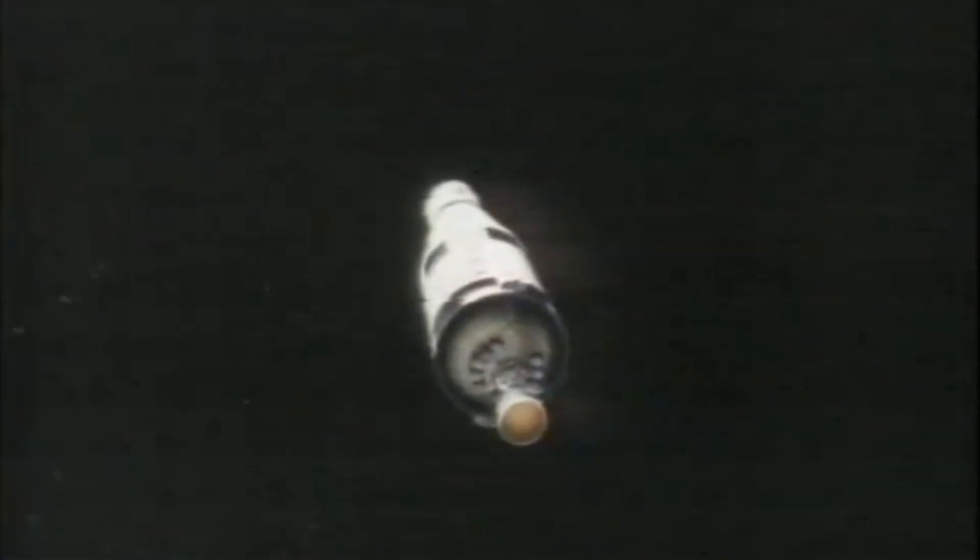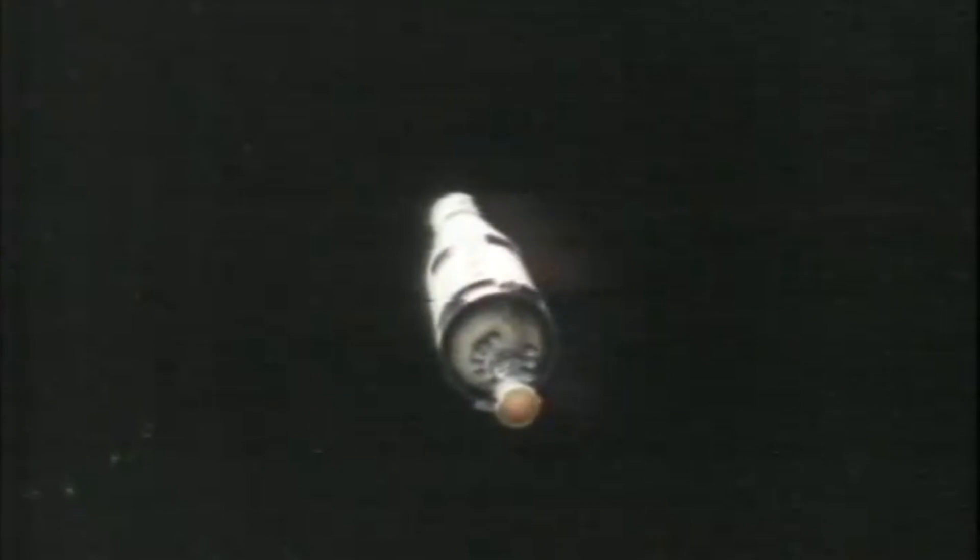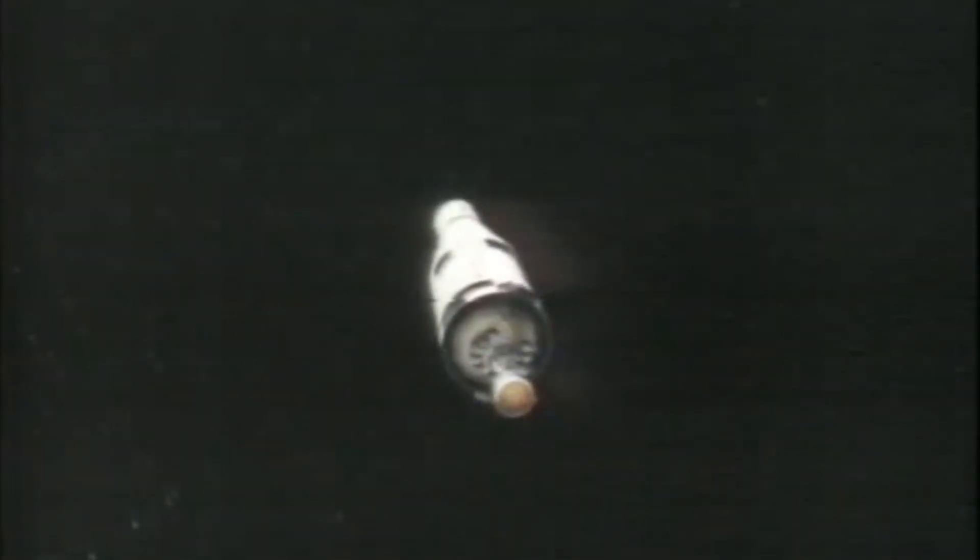Finally, with the spacecraft on its way to the Moon, the S-4B would separate. It was then jettisoned on a trajectory into deep space — a ghost of the launch, its ultimate purpose fulfilled.